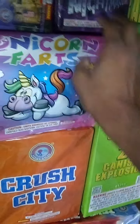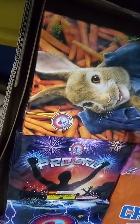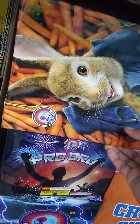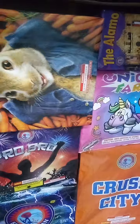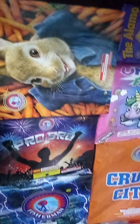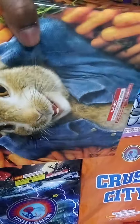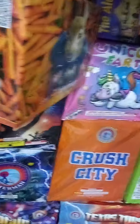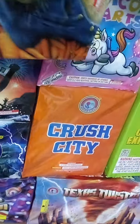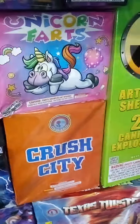This is Thumper. Shout out to J Pyro Sky, my new subscriber — good dude, check his YouTube channel out, he does a lot of these products as well. And Pyro Patriot, shout out to you guys too. Thumper is a 16-shot, 500-gram cake. Very nice — I've seen this one, it's a good one.